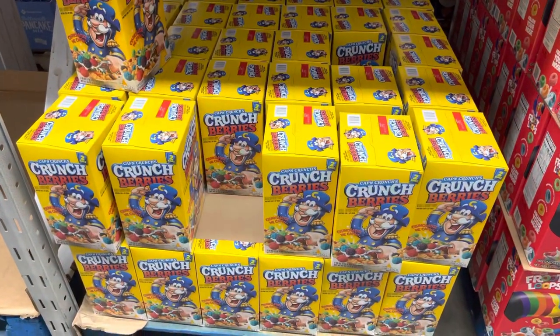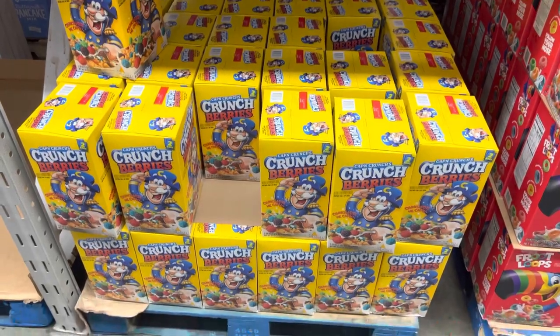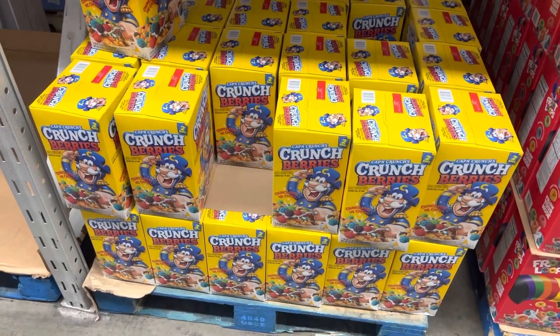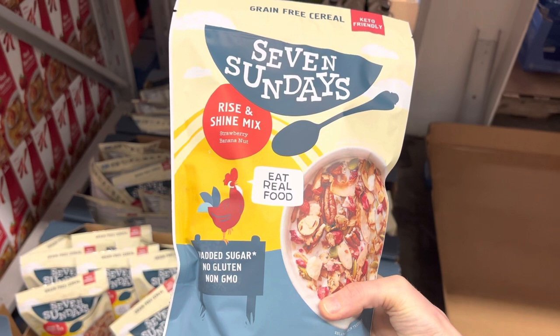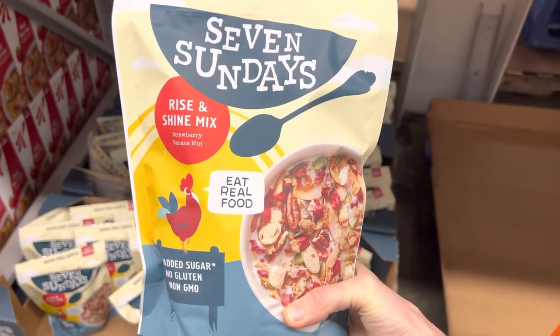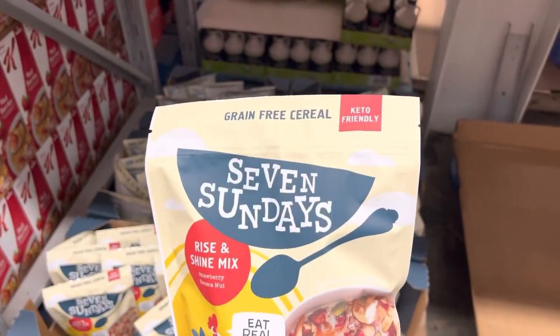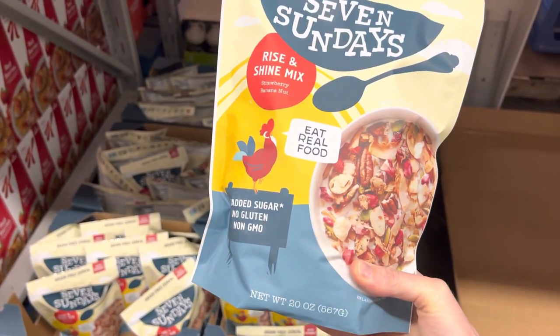Crunch Berries for $5.92. Our last little cereal buying lasted us a good long while, so now it's time for some more. I just walked by this cereal — it is a strawberry banana nut cereal, I think called Seven Days. If you're into the keto world, I think this one is really keto friendly — it says right there at the top. It's $9.91. I'm not getting it but I'm going to show you the yummy stuff that's in there.